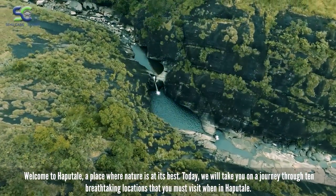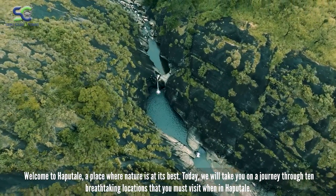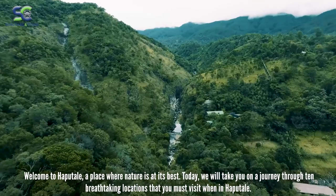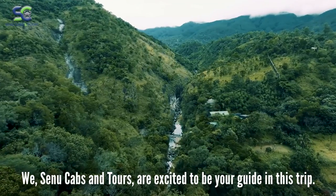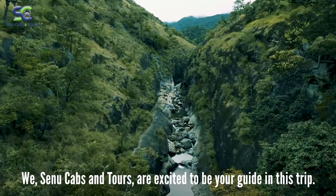Welcome to Haputale, a place where nature is at its best. Today we will take you on a journey through 10 breathtaking locations that you must visit when in Haputale. Sinu Cabs and Tours are excited to be your guide on this trip.